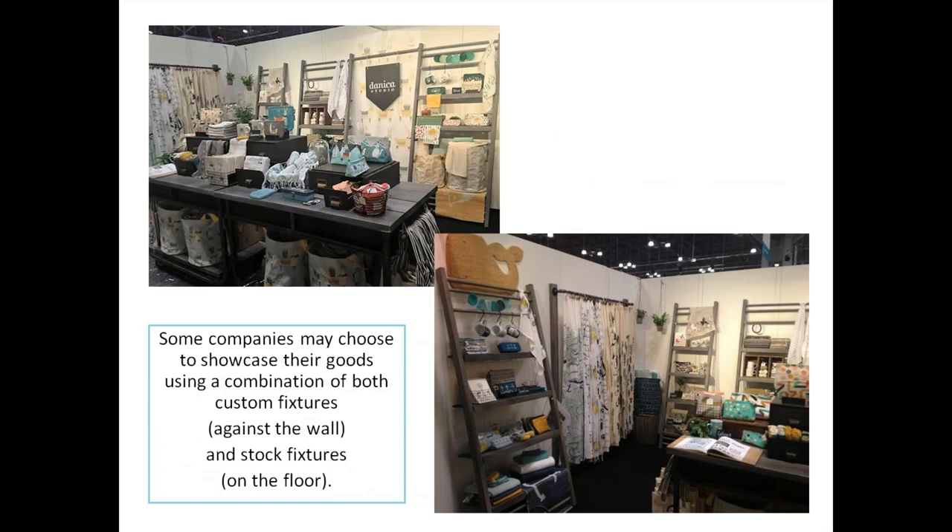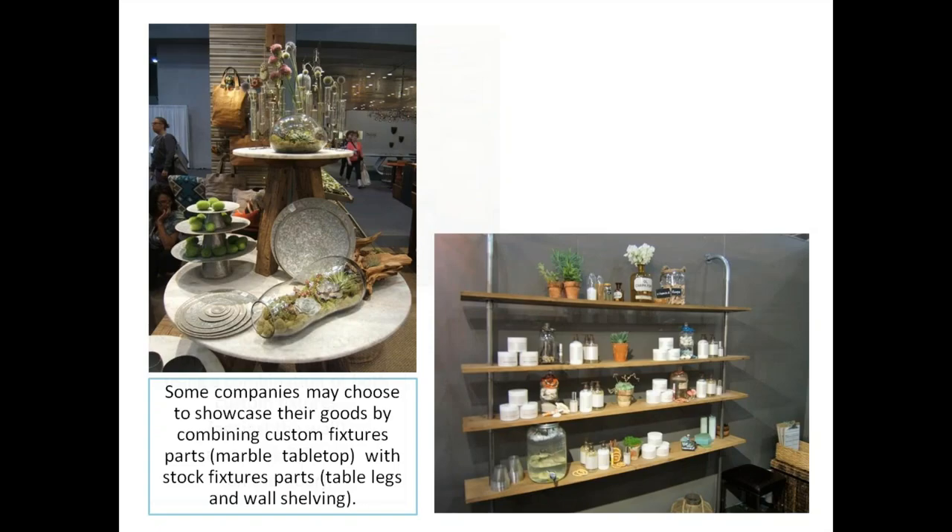Some companies mix and match — for example, a custom fixture against the back wall like ladder displays, combined with stock fixtures on the floor like tables placed together. Some companies showcase goods by combining custom fixture parts like a marble tabletop with stock fixture legs, or stock shelving. There are all sorts of ways to combine or cobble together fixtures, and all sorts of places to get them.